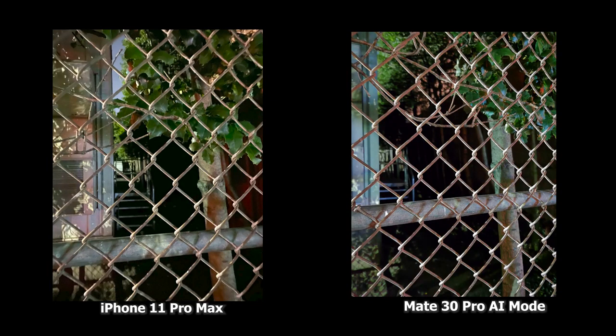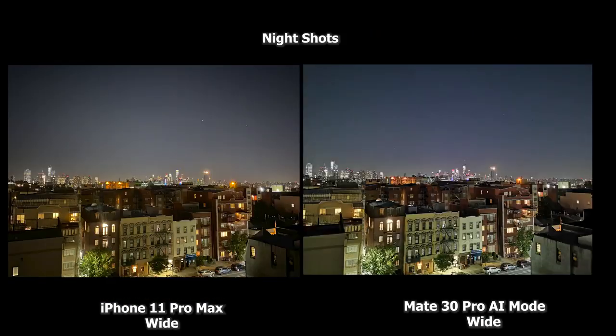This shot here is one interesting shot because it's a really dark scene and I like what both cameras have done. They highlighted the tree well and also showed the leaves quite accurately. I do like what the Mate 30 Pro has done with the berries — or at least those things that look like berries — on the trees, highlighting them a bit more. Also the fence itself has a bit more texture to it than what the iPhone is doing.